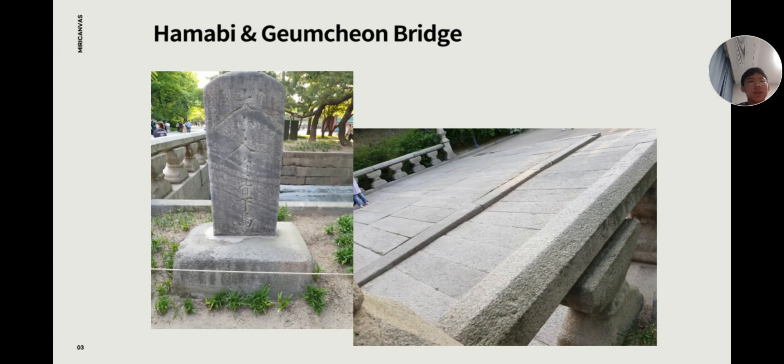The first thing I will introduce is Hamabi. Hamabi in Doksugung Palace is the only remaining hamabi in a palace. It contains the meaning: get off your horse or palanquin regardless of your social status to show respect to the king.